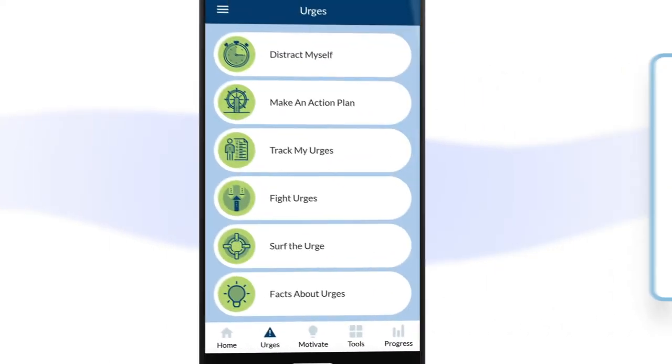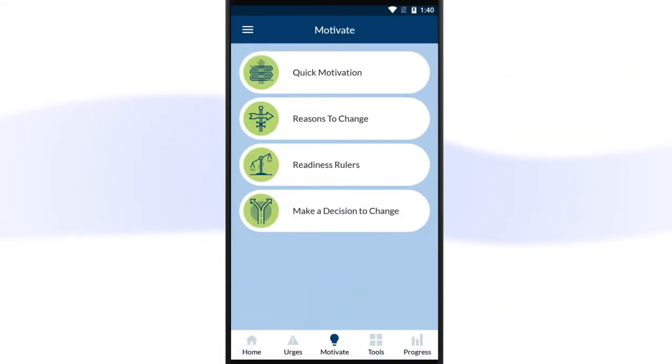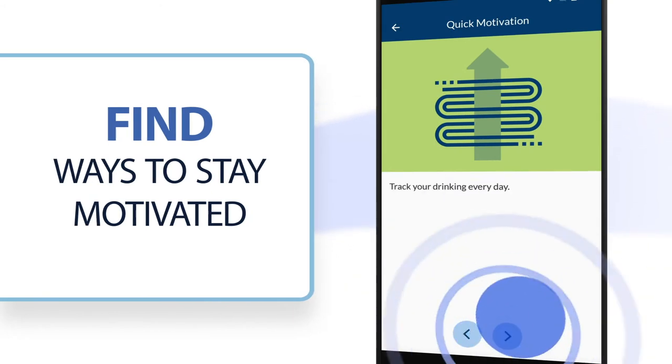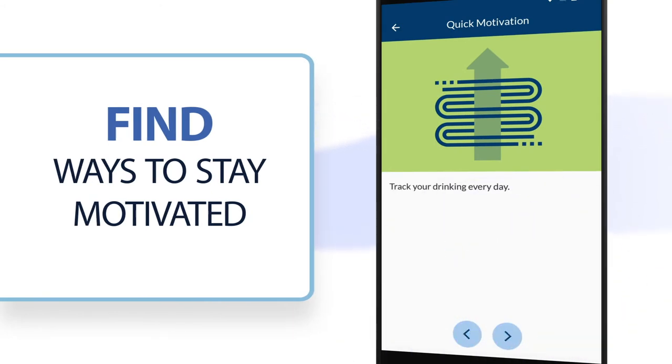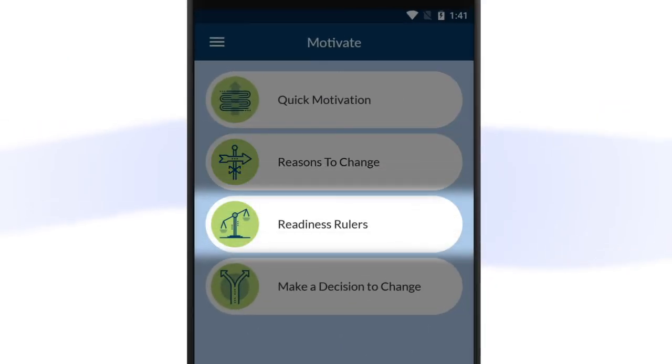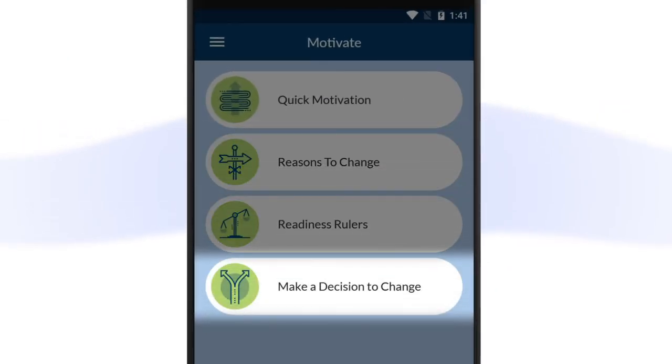In the Motivate section, you can find helpful tools for making decisions about your drinking and find ways to stay motivated. Add your own reasons for wanting to change your drinking, assess how ready you are to make a change, then weigh the benefits of changing or not changing, and make a decision about what's right for you.